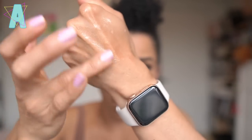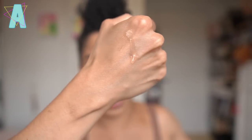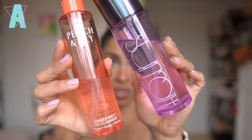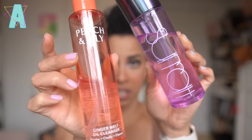This texture has a lot more slip to it than the Peach and Lily. The Surratt is a lot more liquidy, whereas the Peach and Lily is a lot more viscous — you can probably detect that just by how the liquid moves in the bottle. There's a watery element to it, and the Peach and Lily moves more slowly.